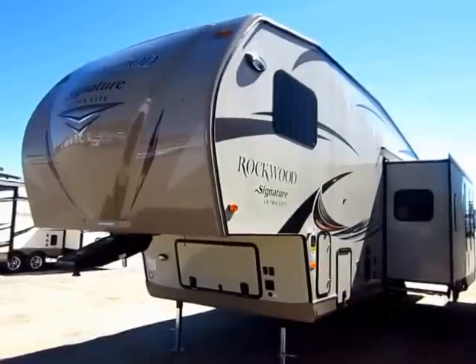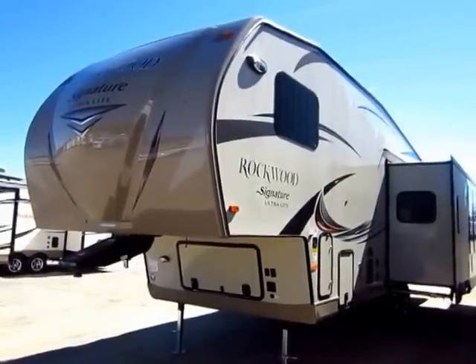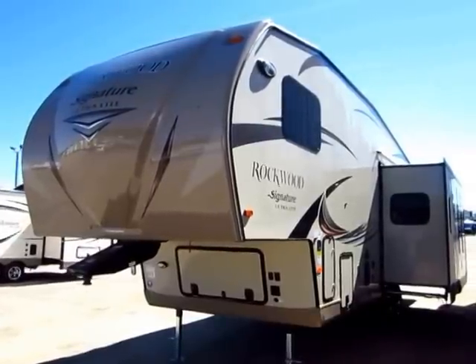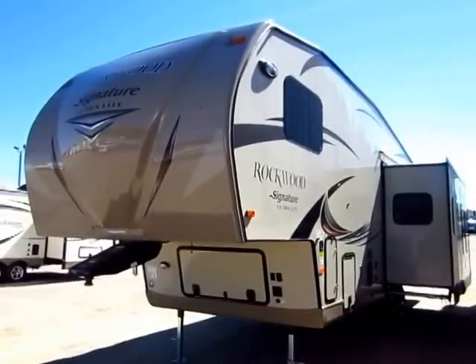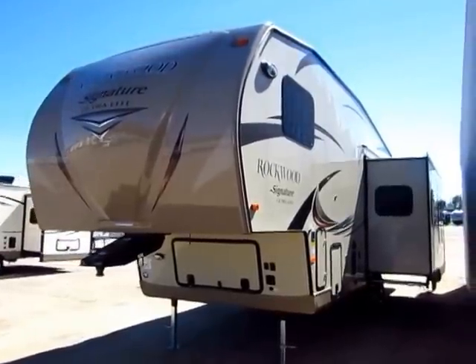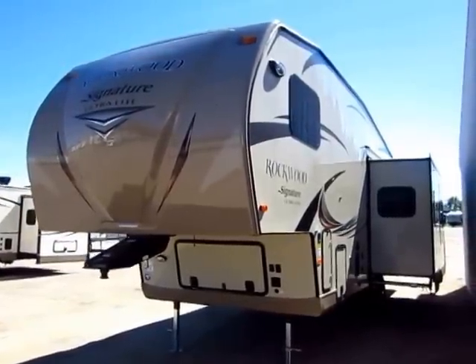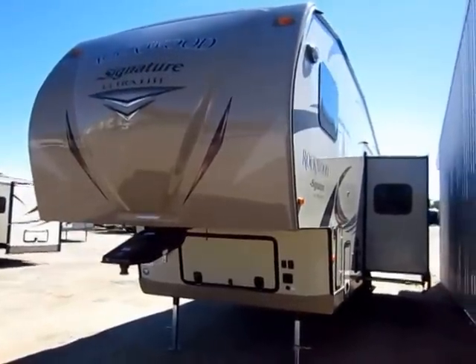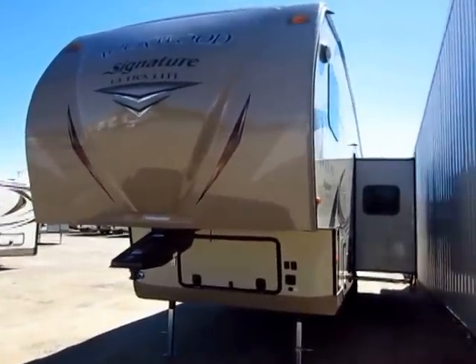Rockwood 8280WS 5th Wheel here at Haylett RV of Coldwater, Michigan. This is outfitted with a diamond package and a handful of upgrades which are not standard equipment, so I want to take a quick moment to let you know there are things in this video you might see — such as the diamond package or the interior fabric schemes — that can vary from trailer to trailer. Keep in mind if the pictures look a little different, that's why; I don't tend to reshoot this footage.